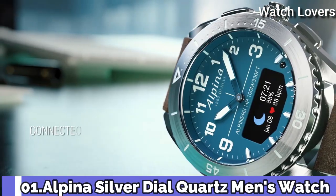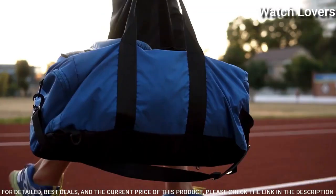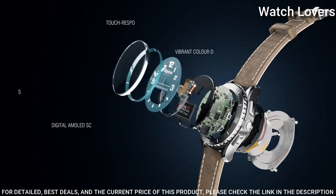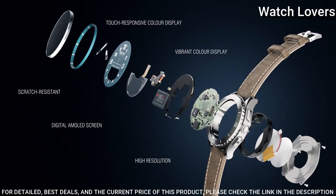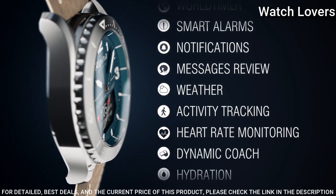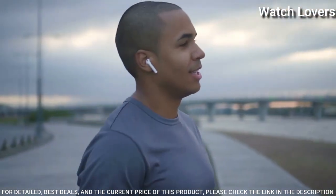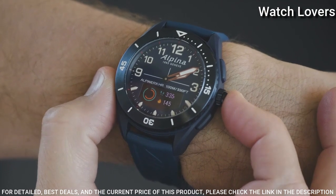Number 1: Alpina Silver Dial Quartz men's watch. Black glass fiber case with a taupe leather strap. Bi-directional rotating stainless steel bezel showing 360-degree compass markings. Dial type: analog-digital. Quartz movement, scratch-resistant sapphire crystal. Case size: 45mm. Case thickness: 14.45mm. Water-resistant at 100 meters.